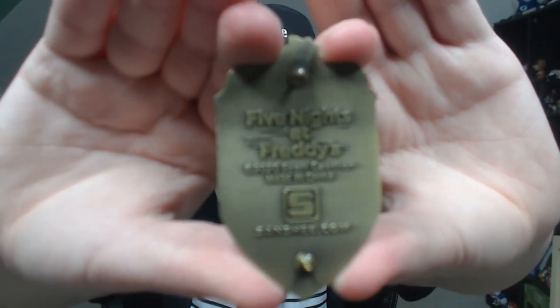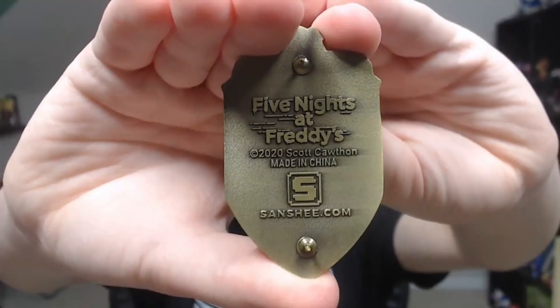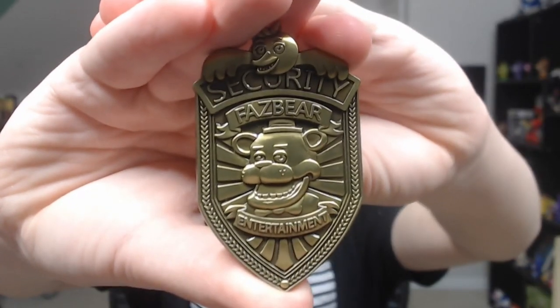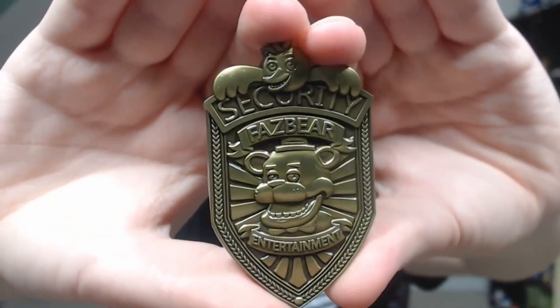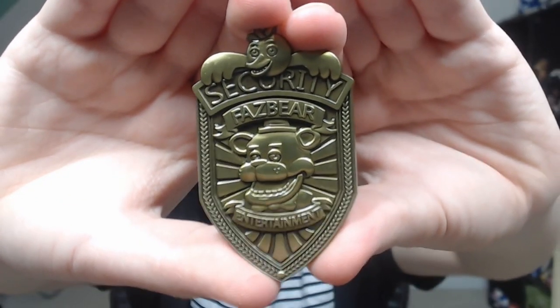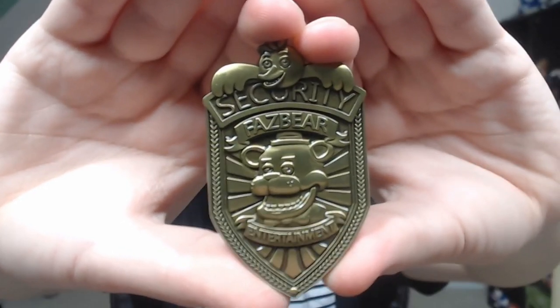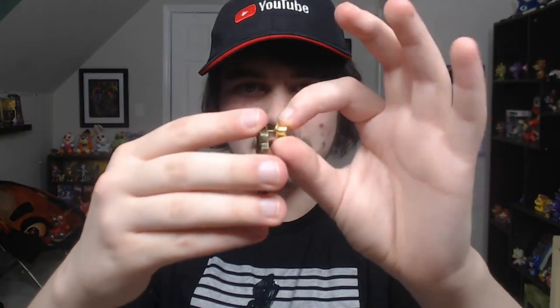Here's the back of it — as you can see it says Five Nights at Freddy's, copyright 2020, Scott Cawthon, made in China, Sanchi.com with the Sanchi logo. And here is the front — you can see Chica with her feathers up at the top hovering over the security badge, Freddy's head in the middle with his top hat and bow tie, and Fazbear Entertainment. It's made out of actual metal too, so that's really nice — no plasticky badness, all metal goodness. If you want to put it on something you just take these little buds and screw them back on.